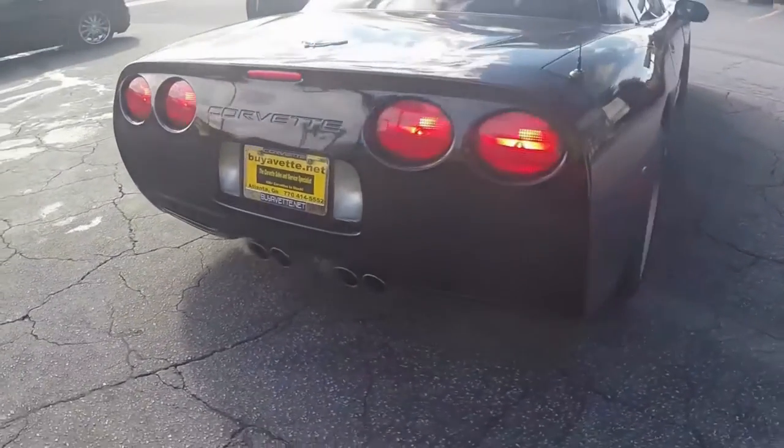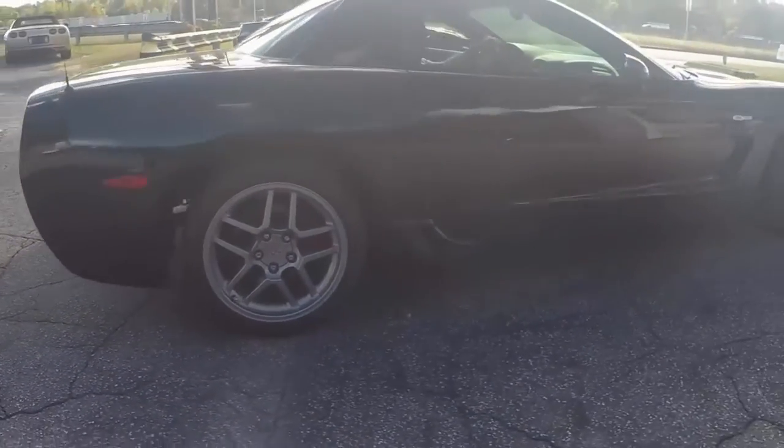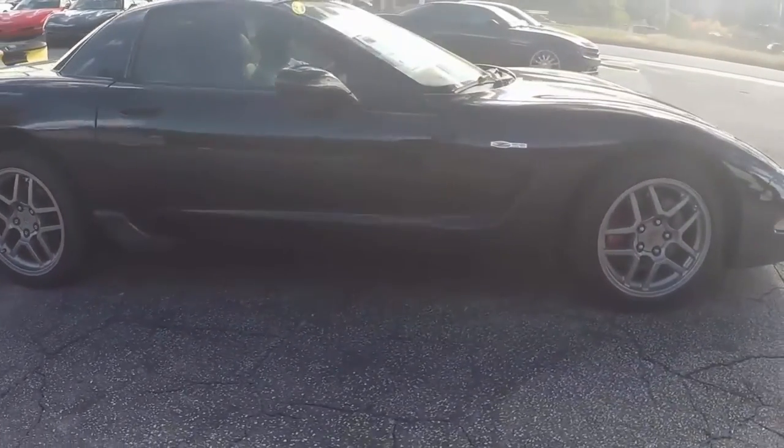Sounds great. A little quick walk around here — we'll show you the deep shiny paint with the stock wheels for the Z06.